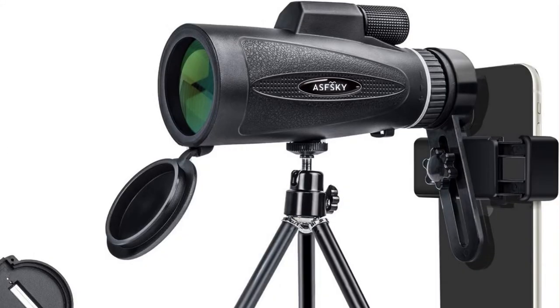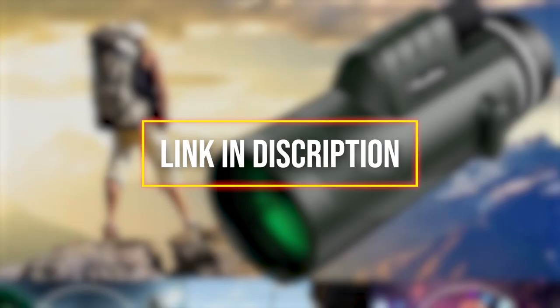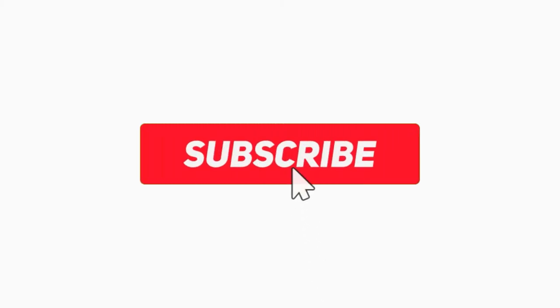All the products are available in the present market. To get the links, check the description below. If you find it useful and it helped simplify your decisions, please subscribe to our channel and click the bell icon to get notified of our next video. Thanks for watching.